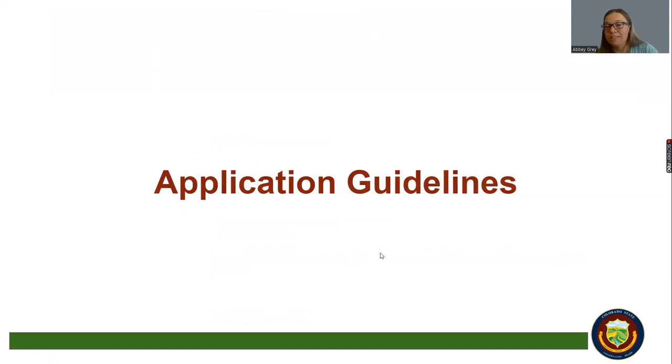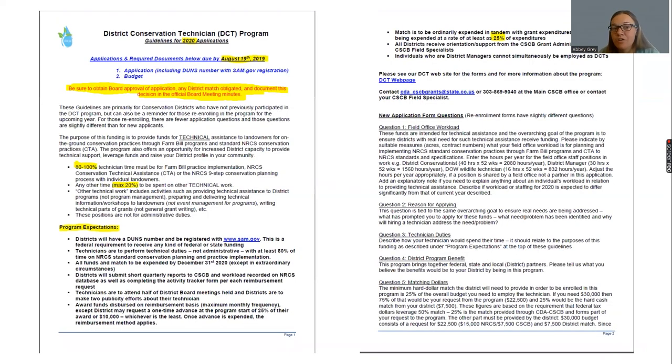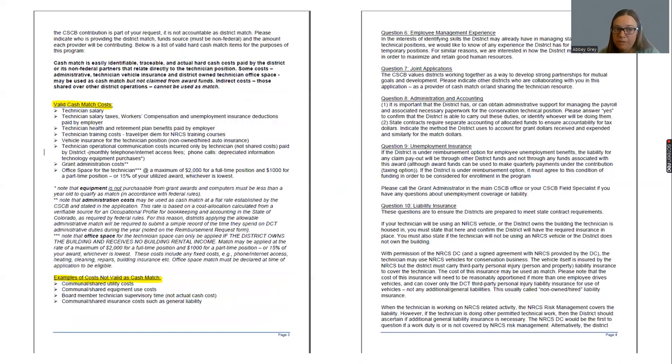The application guidelines are probably the most helpful form for new districts looking at the DCT program. They highlight the major portions of contracting and the program in general, and help you go through the new application form questions one by one to figure out what information you need. Both applications require some heavy communication with NRCS to get workload numbers from the field offices, so make sure you plan ahead and don't cut yourself short on time before the August deadline.